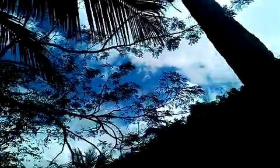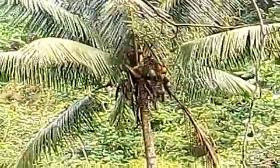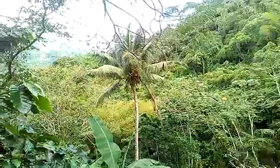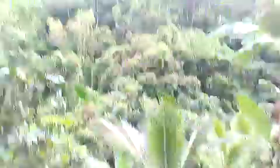This is a coconut tree right here. As you can see, there's a lot of coconuts on it. You can see the coconut limit here — it's up on the tree instead of on the ground.